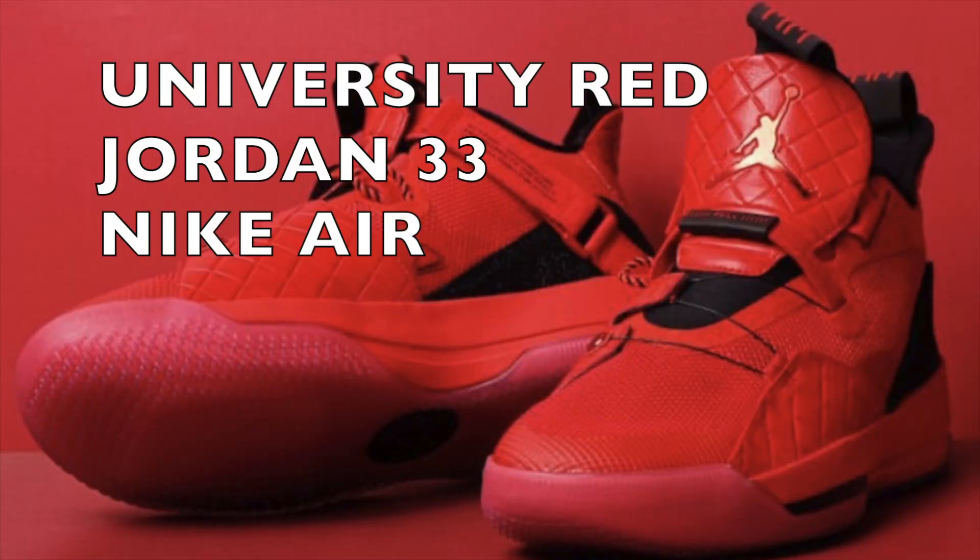Today we're reviewing the Nike Jordan 33 University Red. The 33s are kind of sitting right now — they are not selling fast and getting off the shelves very fast. But maybe, just maybe, this colorway is going to be the one to break that pattern and give the 33s the W that they're looking for.